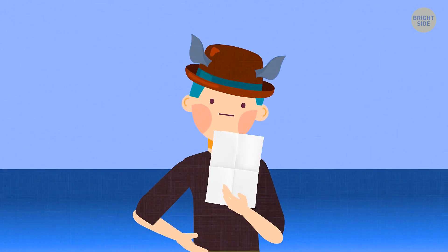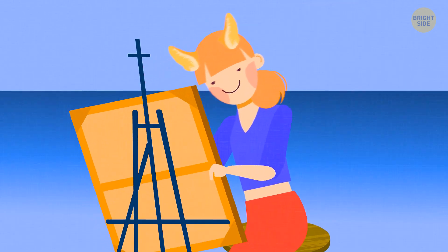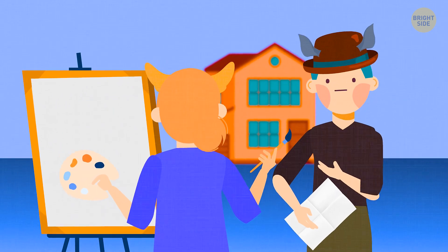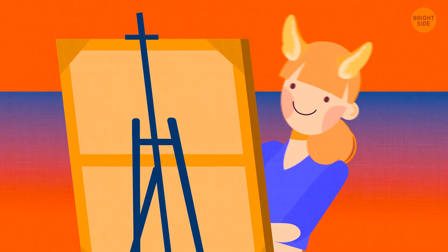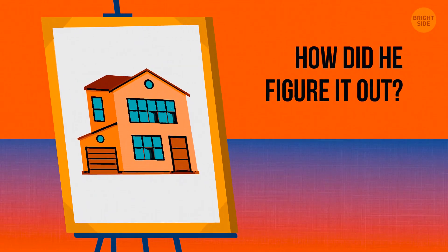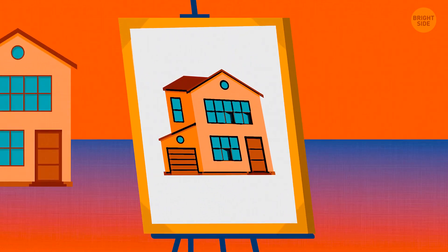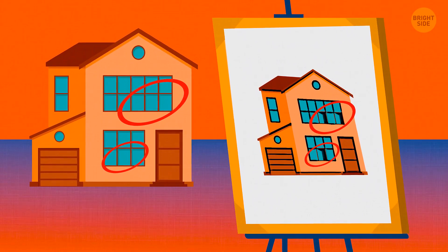Detective Mark Darson suspected one man of committing a crime and decided to stake out his house. Not too far away, he spotted an artist setting up her easel — she was going to draw the criminal's house. The detective had to go to the police station and asked the girl to call him if she saw someone entering or leaving the house. When Mark came back in the evening, the artist told him she'd seen no one. The detective immediately understood she was lying. When he was leaving, all the windows in the house were closed, but in the picture the girl drew, the windows are open — meaning someone was inside while Mark was away.